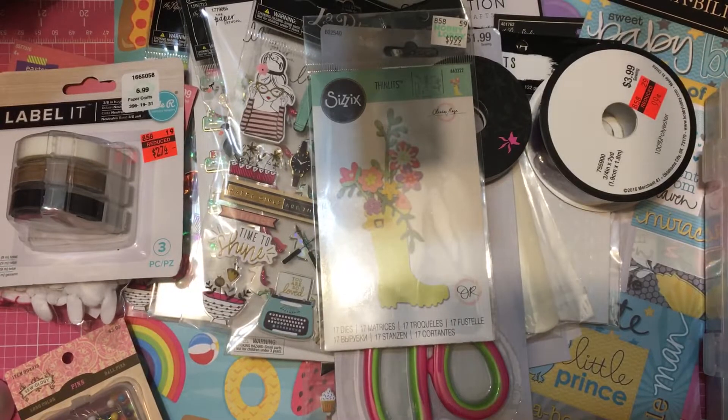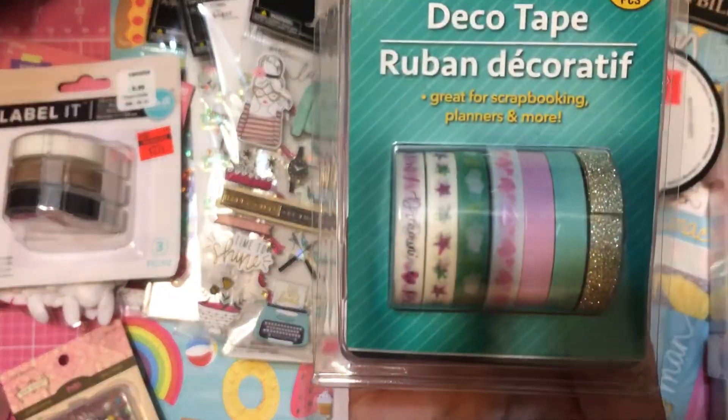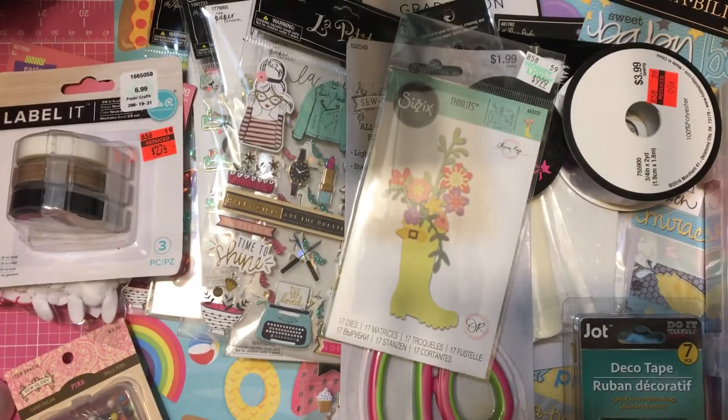Then I went over to Dollar Tree and got a couple of things. I got this thin washi tape — it has cute little clouds with a little lightning bolt — and they're just really cute for planners.